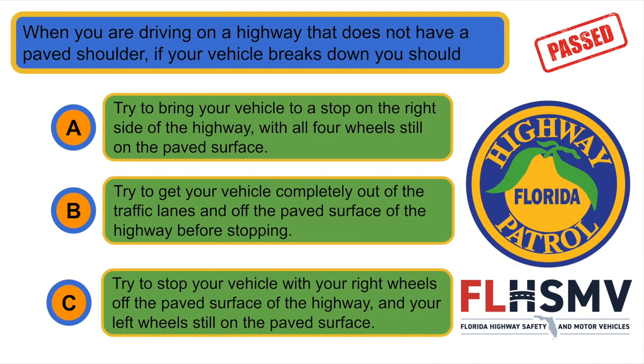When you're driving on a highway that does not have a paved shoulder, if your vehicle breaks down you should... B. Try to get your vehicle completely out of the traffic lanes and off the paved surface of the highway before stopping.